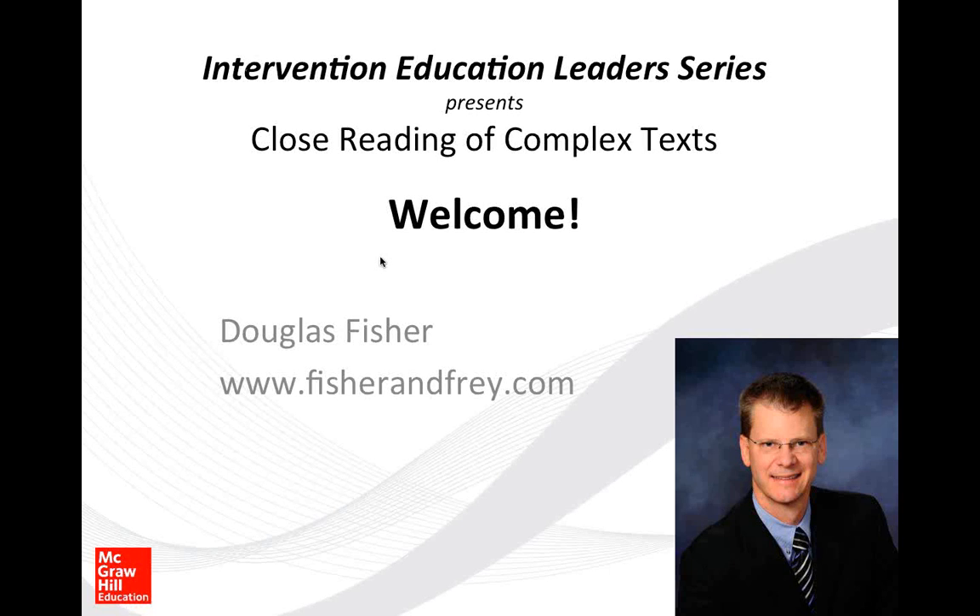Welcome to this session on education programs, SRA Flex Literacy, and McGraw-Hill Reading Wonders. Thank you and welcome everyone. You'll see my website address on the screen: fisherandfry.com. That is the best way to contact me and to find the resources that Nancy and I put up there. I hope that's useful for you.